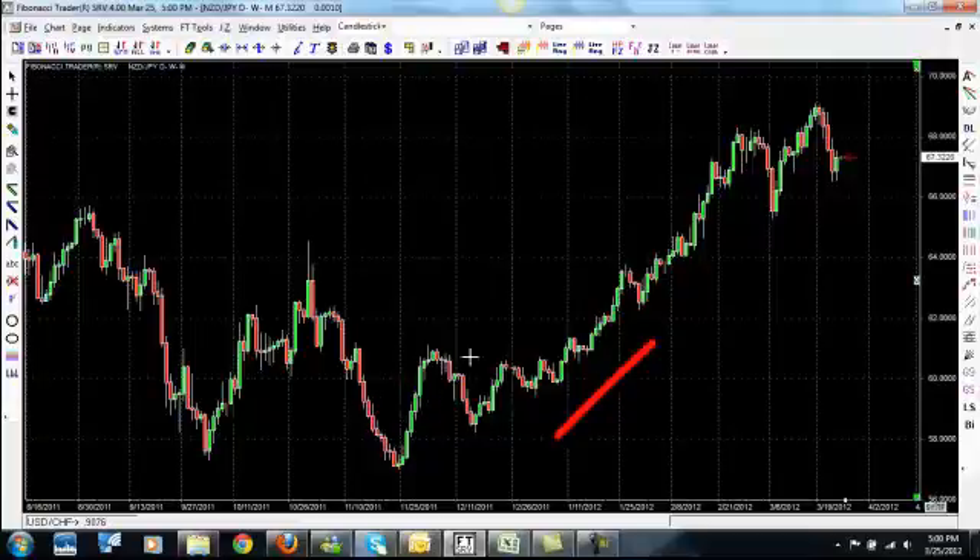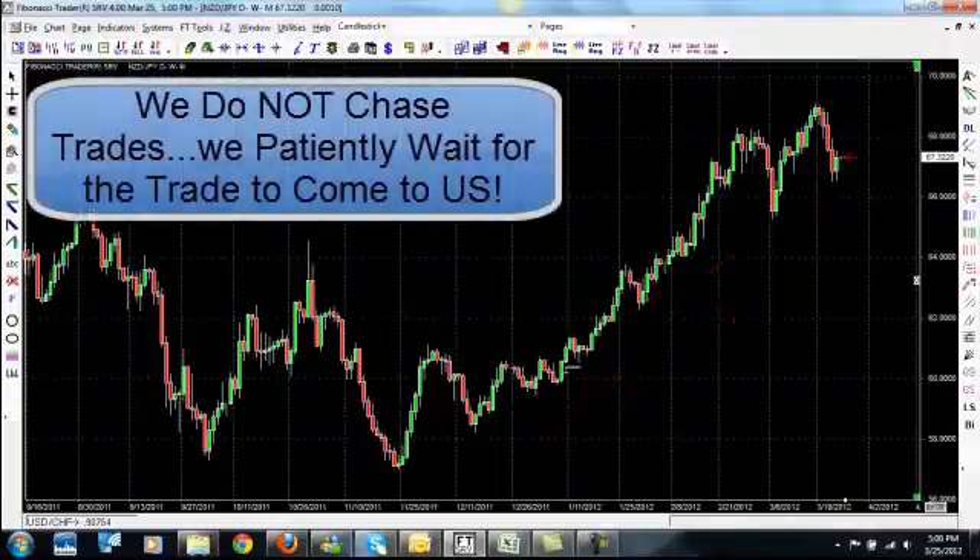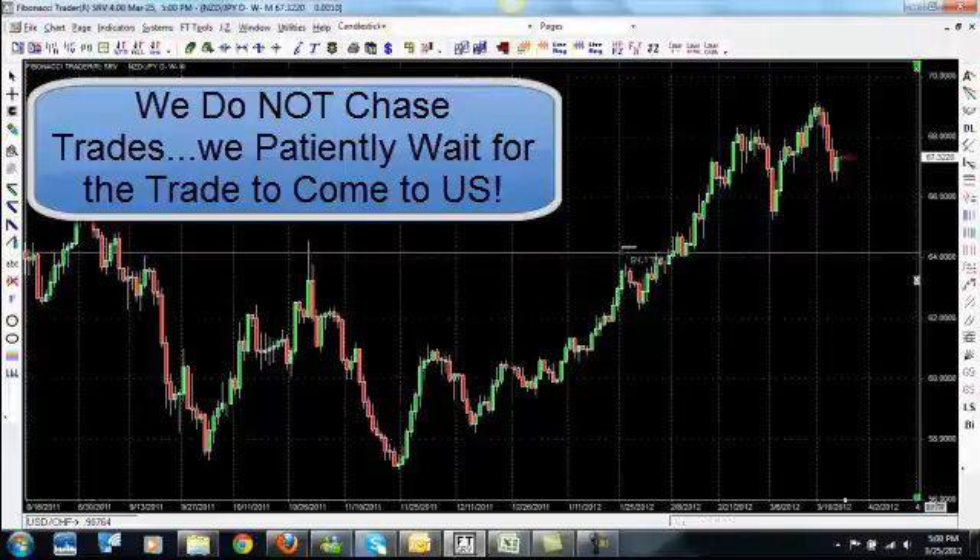This is an uptrending market. Our goal is not to jump on the bandwagon on this pair — seeing it go up and saying we've got to buy. That is called chasing a trade. We don't want to chase a trade. So what we're going to look for, just like we tell you all the time, are pullbacks.